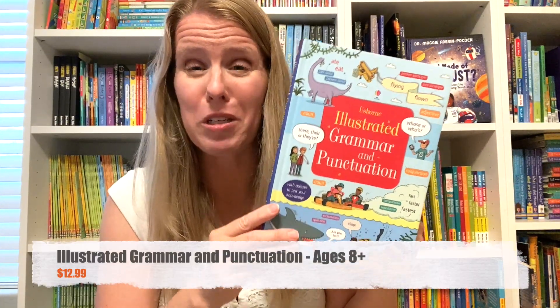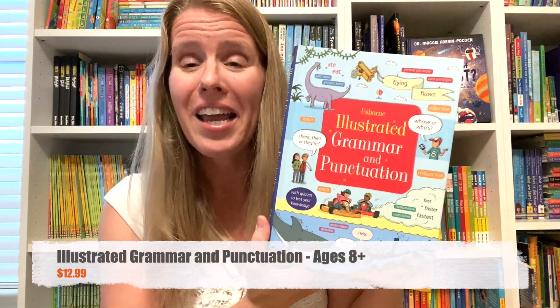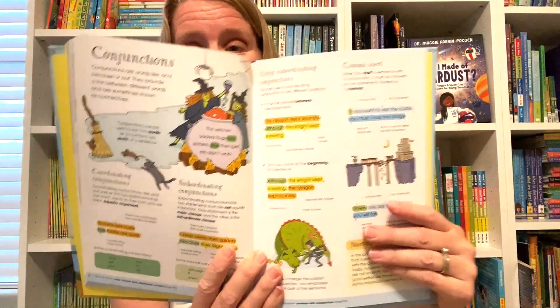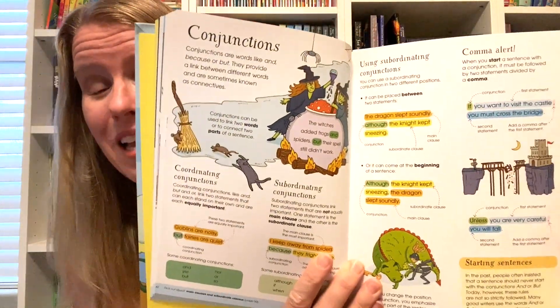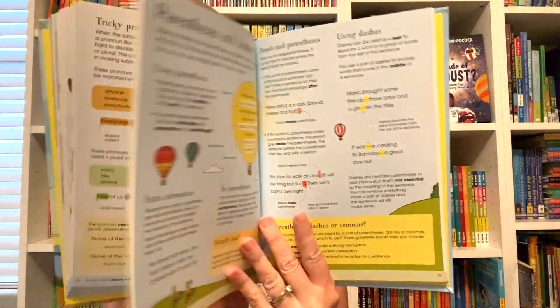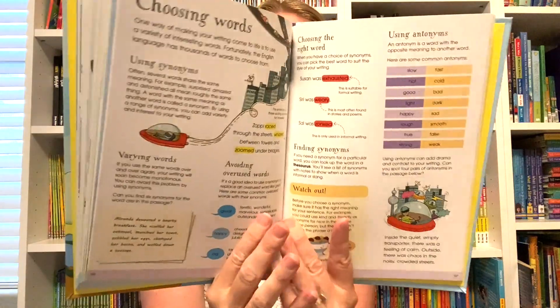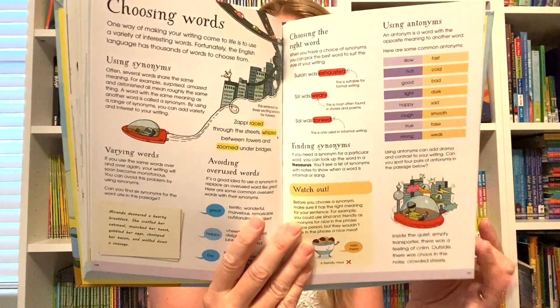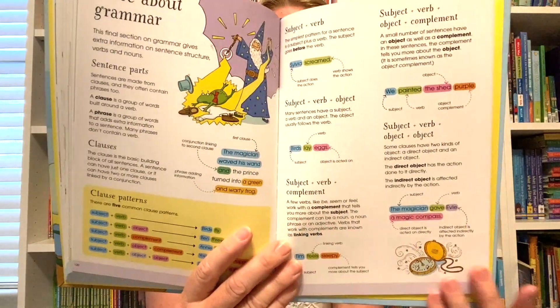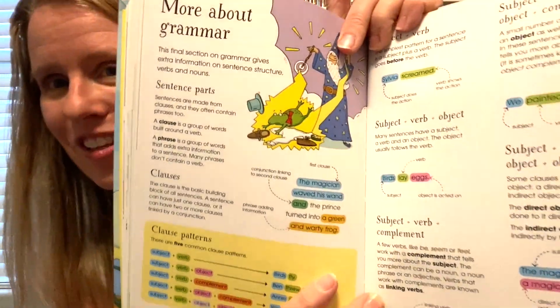When kids are learning about conjunctions but don't actually understand what they are, it can be tricky to explain, and this Illustrated Grammar and Punctuation can help — not just with conjunctions but with all kinds of different grammar and punctuation. It's a great guide that covers all different aspects and will also help you learn essential writing skills through clear explanations and fun illustrations.